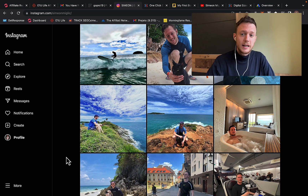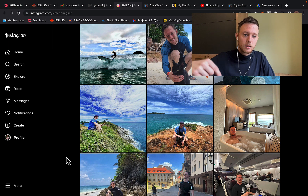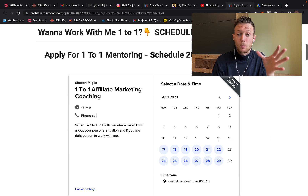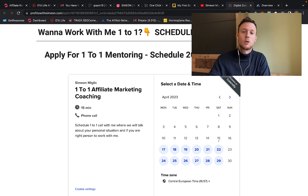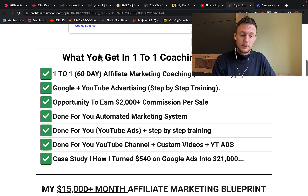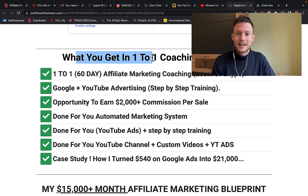Before we continue with the training, I want to invite you to click the second link below the video in the description. You can check out my one-to-one affiliate marketing coaching. If you want me to sit down with you for 60 days — to coach you, guide you, mentor you — schedule a free call with me to discuss how we can work together for the next two months to build your affiliate marketing business and promote ClickBank products using Google and YouTube ads.